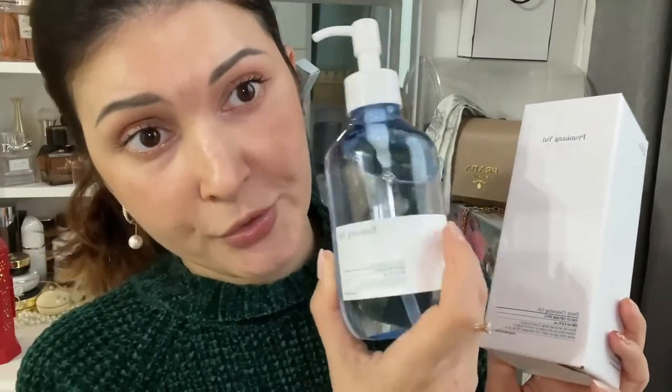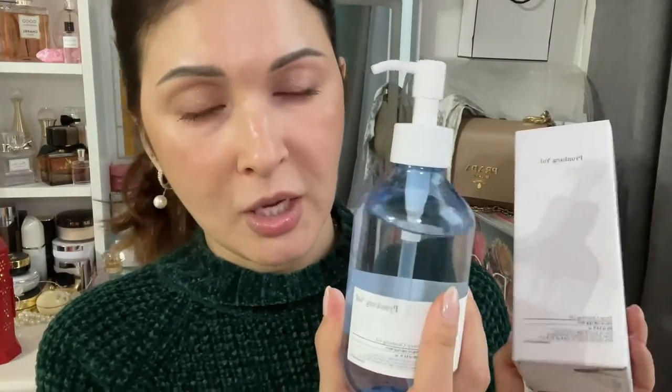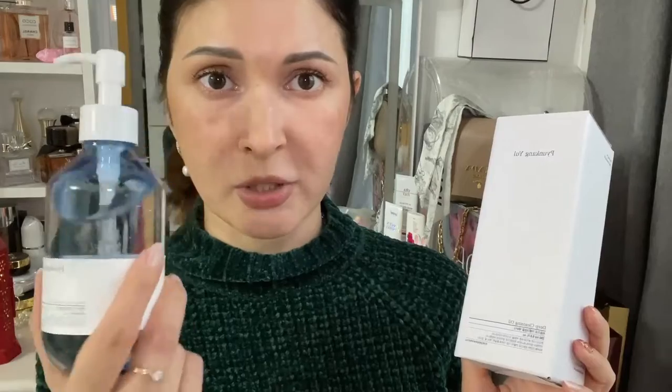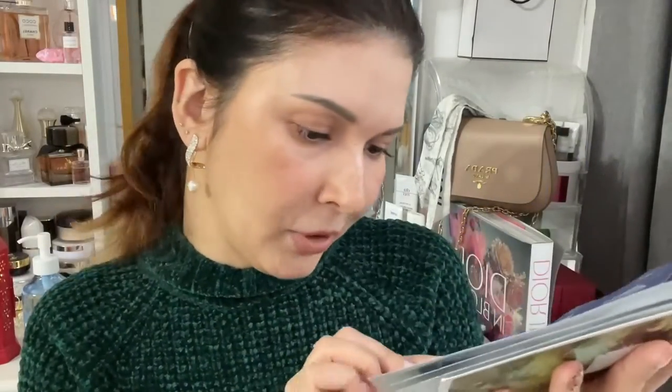I've also got the Banila Co Deep Cleansing Oil, which I've already been using — you can see it sitting here next to me during the whole video. This one is really good. Comparing it to a cleansing balm, it cleans super well. The only thing is it's liquid — quite watery and runny, not thick like I expected. I use about three pumps, massage it into dry skin, and it dissolves all the makeup and removes it. Really nice — I really like it.